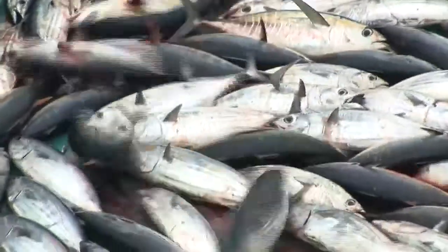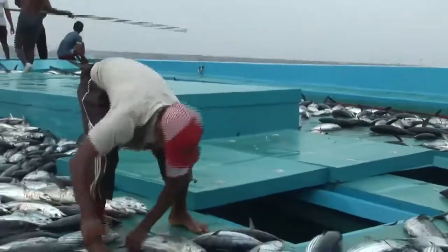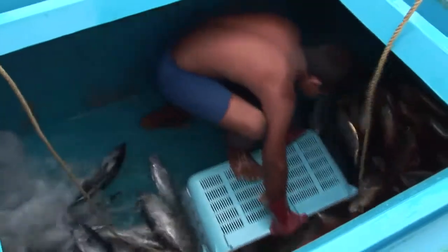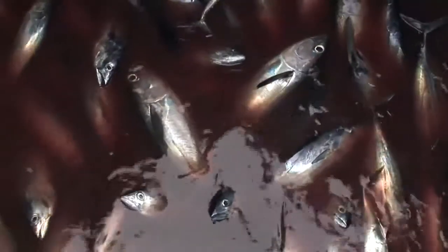The Maldivian tuna fishery forms a sharp contrast to how most tuna is caught elsewhere. Being one of the world's most favourite fish, tuna stocks are being heavily overfished around the globe.